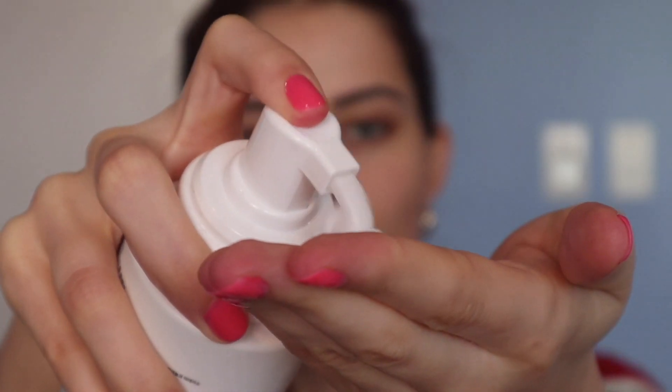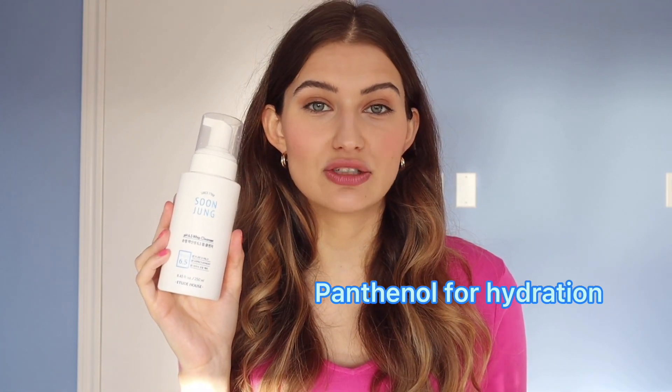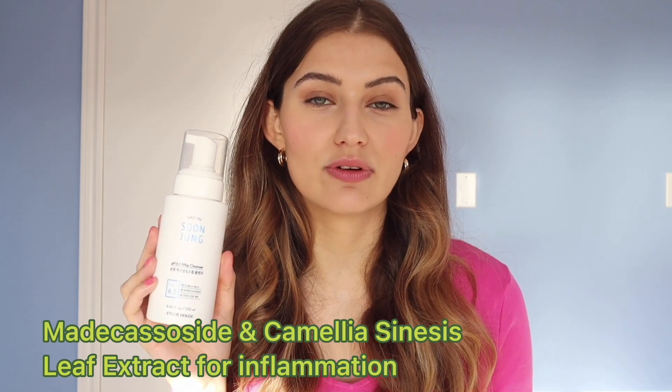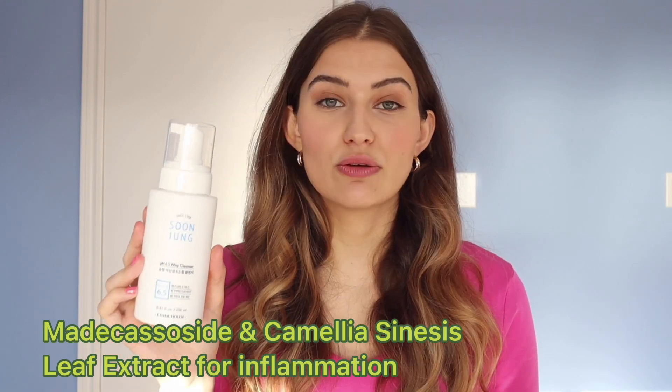It has a really good pH of 6.5. The ingredient list is great and it's incredibly affordable. It lathers, removes makeup and dirt, and rinses so clean I can't think of anyone who wouldn't enjoy it. It contains panthenol, a great humectant and hydrator, and also matocasside and camellia leaf extract — both very anti-inflammatory ingredients that help take down irritation and redness and keep skin balanced.